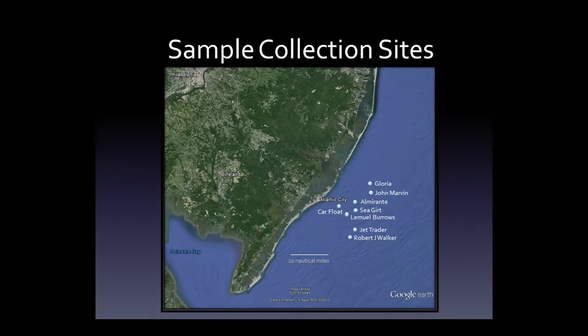When we first started, we had grand ideas that we were going to characterize all of these different shipwrecks. But what we found is it made more sense to focus on a couple of them. We're focusing on two specific sites: one is called the Almirante and one is called the Robert J. Walker.